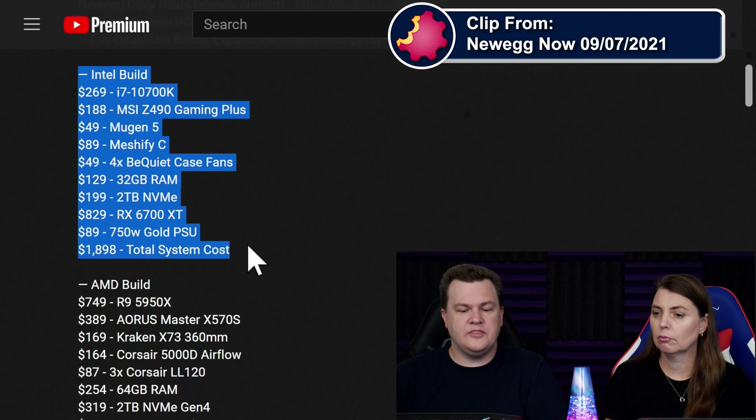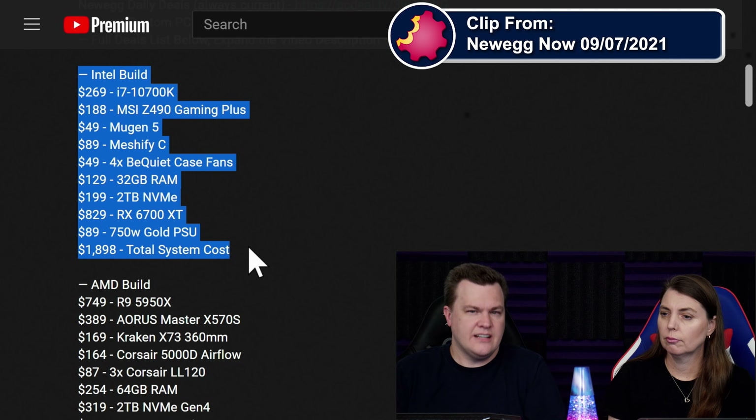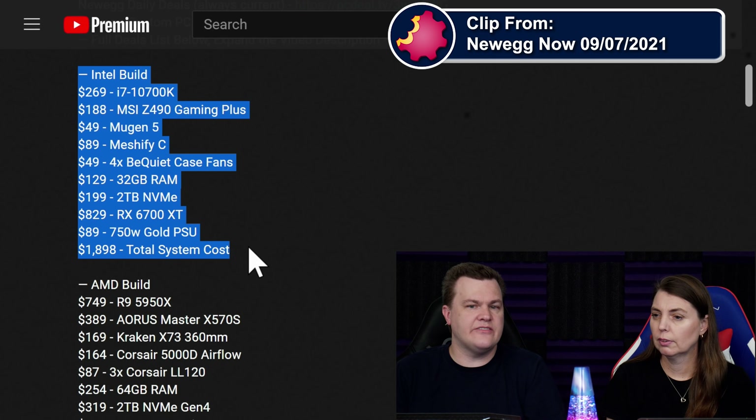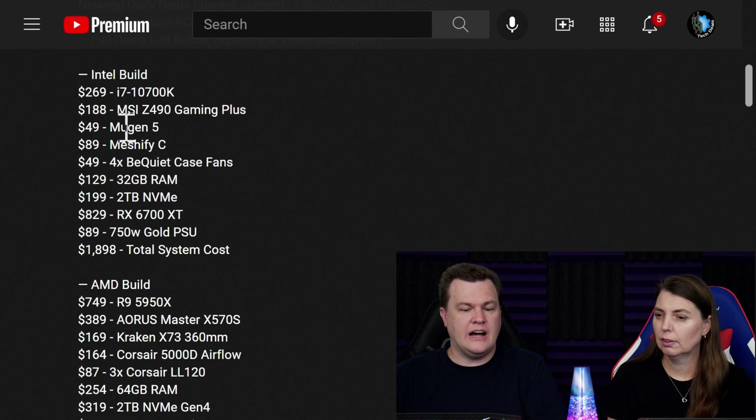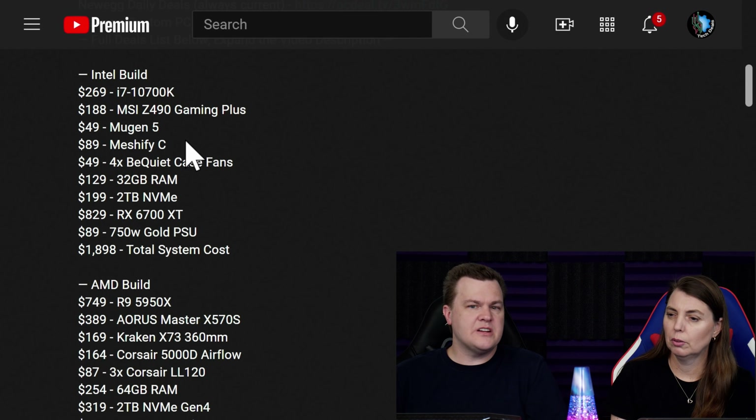Here we have roughly $2,000 worth of an Intel build. It is an i7-10700K with a very nice Z490 motherboard and a Scythe Mugen 5 cooler. We're going to talk about all these parts. There's also a Fractal Design Meshify C.